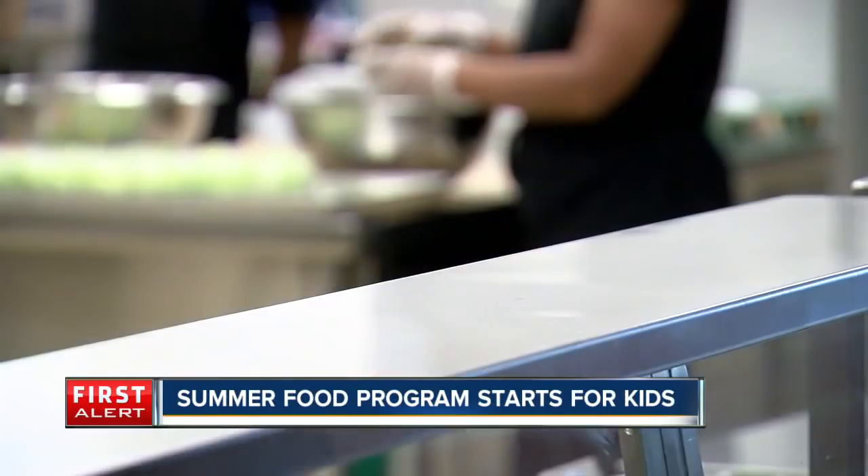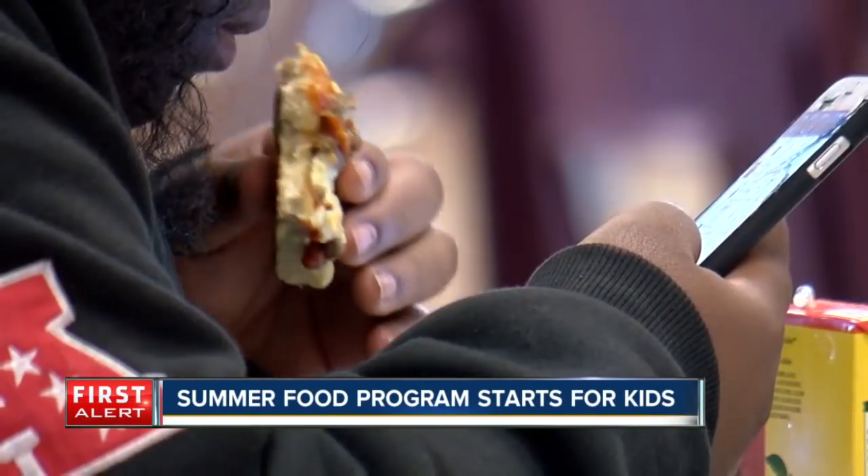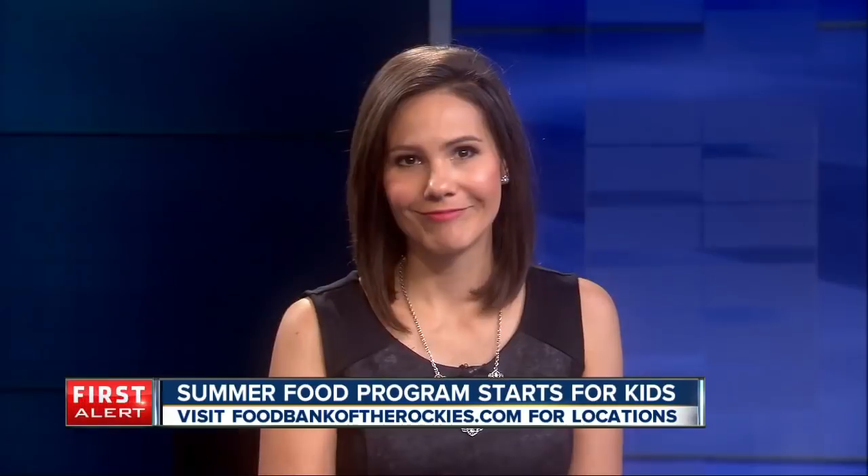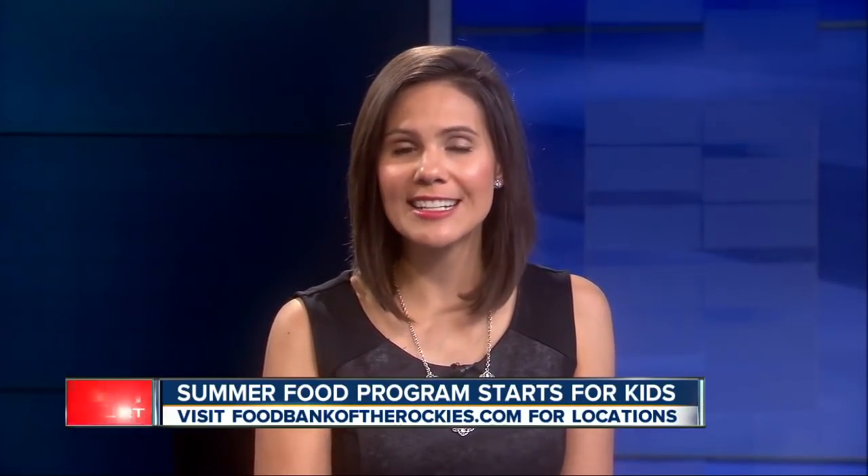Even though school is mostly out, the summer meal program starts today. Kids 18 and under can get free breakfast and lunch at dozens of locations across the state. The sites are in areas where most of the children are already on free and reduced lunches during the school year, so many are at school districts or community centers. To find a food location near you, go to the Food Bank of the Rockies website, click on summer food, and enter your zip code.